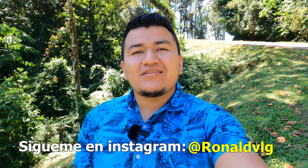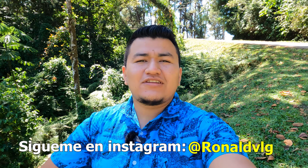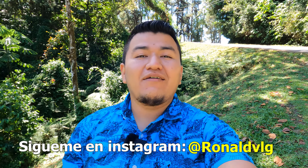Hey, what's up, friends? I hope you are very well. I'm happy to bring you with me to a new adventure.